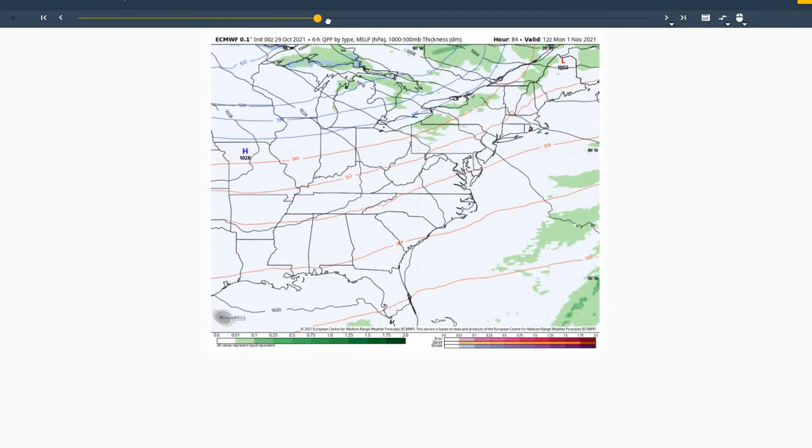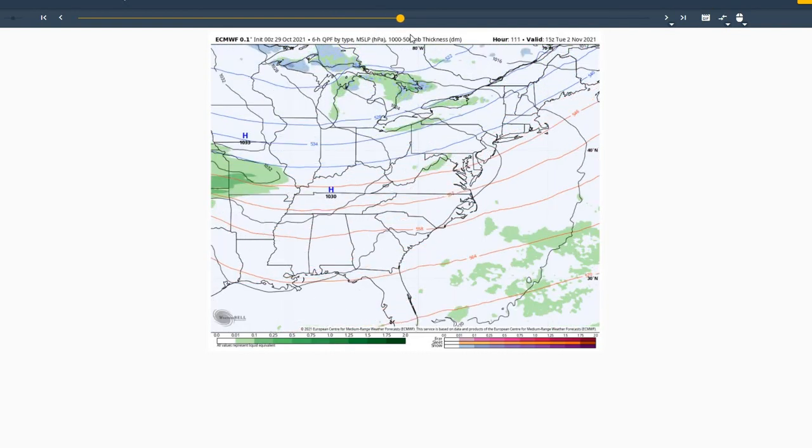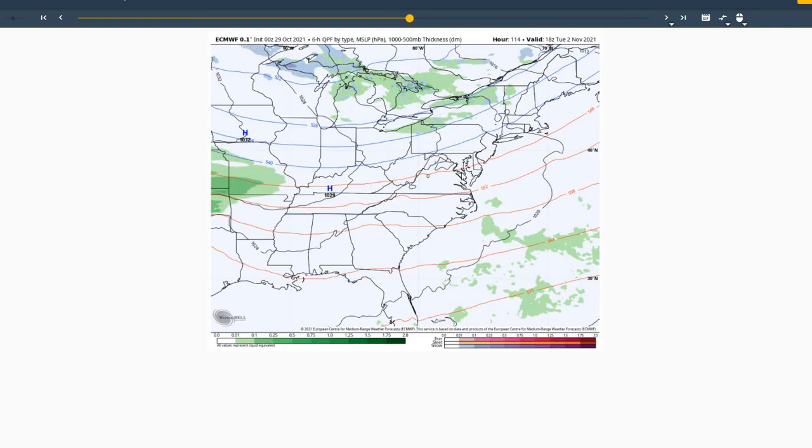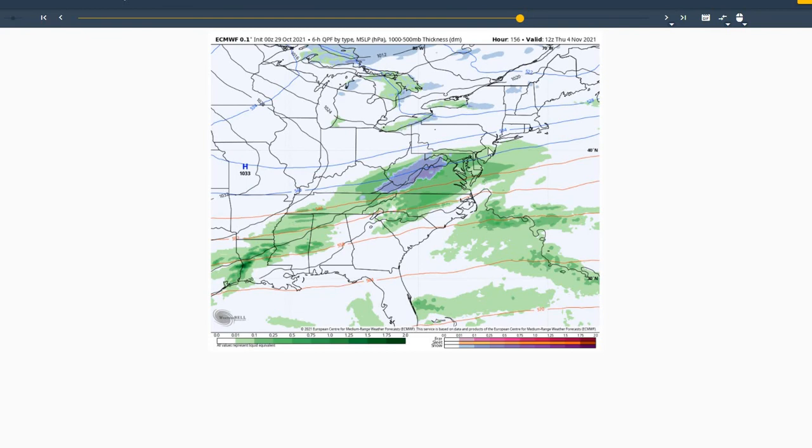Moving into Monday, high pressure continues to build in. We'll have a colder air mass building in for Tuesday and throughout the remainder of next week. A weak cold front moves through on Tuesday that could give us a sprinkle or a light rain shower across the region. Wednesday and Thursday looks like our next system moving through the region. The European model has some colder weather, so temperatures could be in the 50s to even 40s when it's raining, with some snowfall in the Appalachian Mountains — more like late fall, giving us some cooler and dreary conditions for possibly the middle of next week.